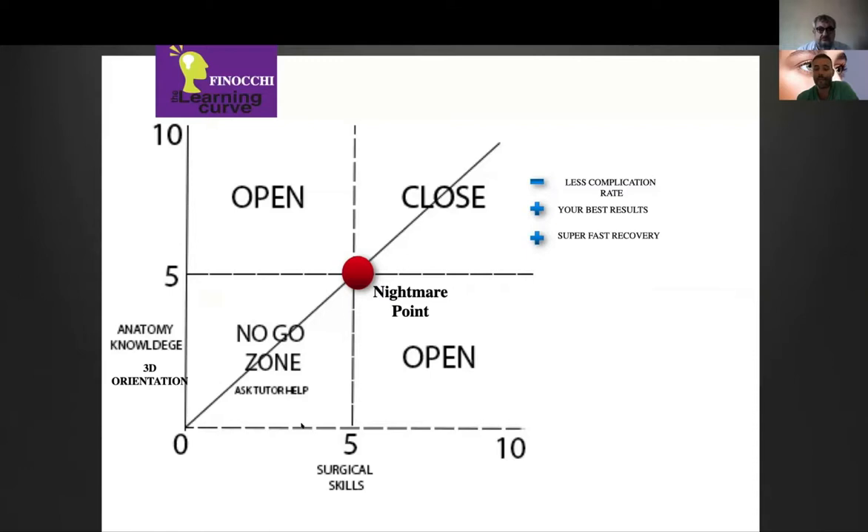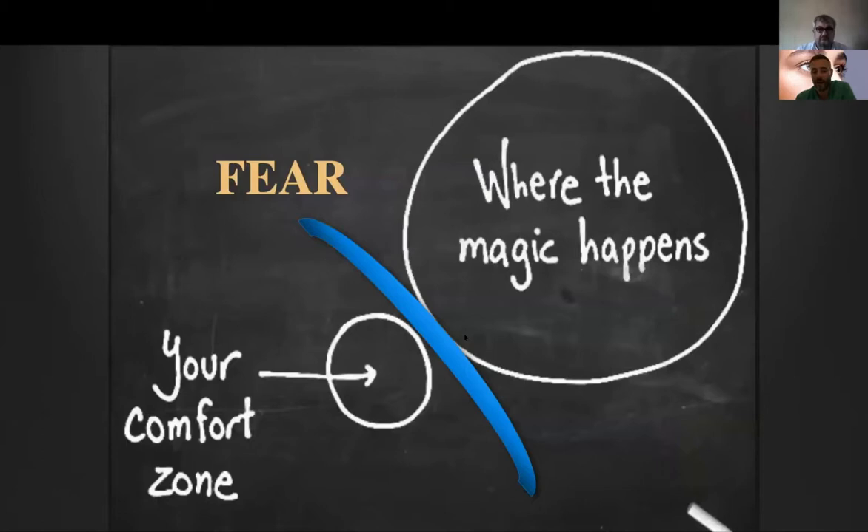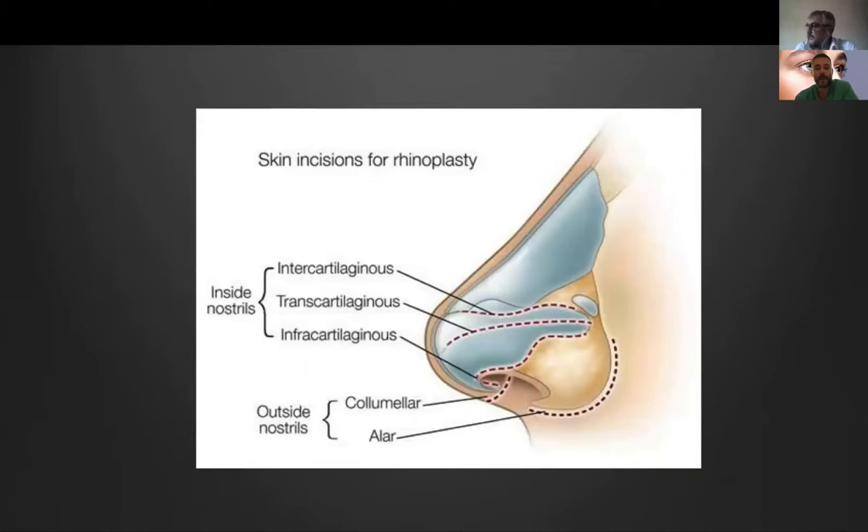This was my learning curve. I started doing rhinoplasty with a tutor — it was difficult to understand the 3D anatomy and my surgical skills were not yet good. When my comfort zone improved, I started doing it by myself in open approach, and then one day I decided to pass what I call the nightmare point and try the closed approach. At the beginning it was very difficult — I was nervous and the operative time was long — but I saw the results and how happy the patients were. It's very important to go out of your comfort zone, because that's where the magic happens.